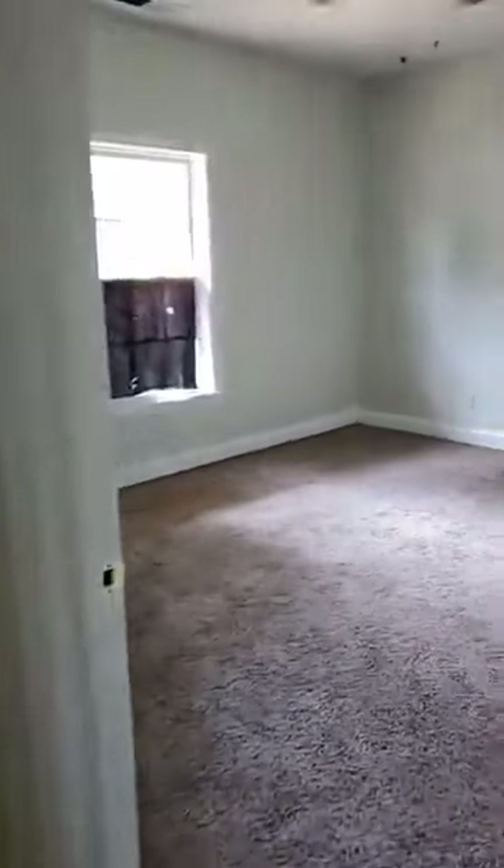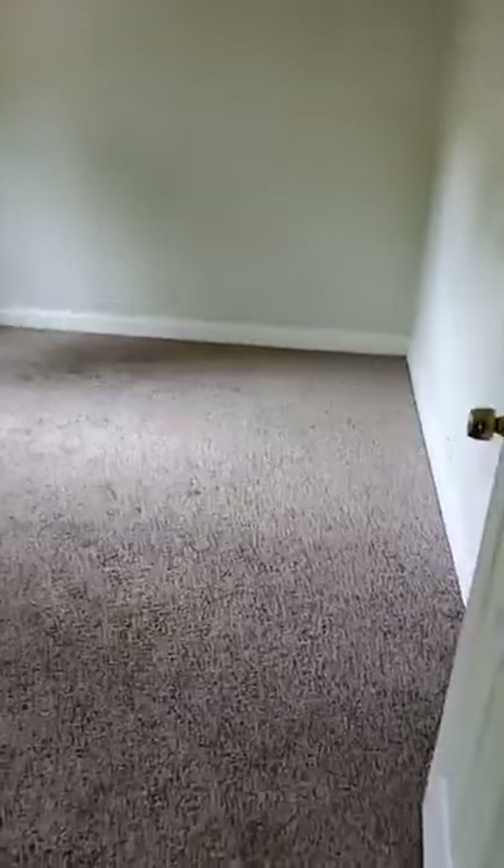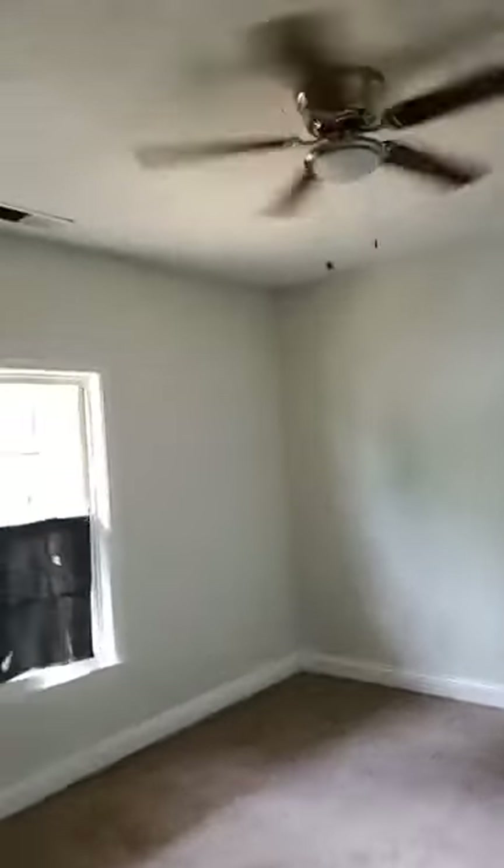Here's the second bedroom — fresh carpet, new ceiling fan, clean windows. This room is big too. These are like 12-by-12 rooms — they're just huge. Another big closet in this one. What to do with all this closet space? It's crazy.